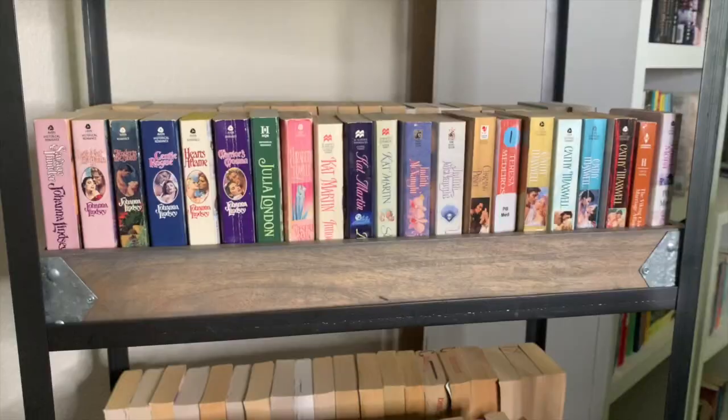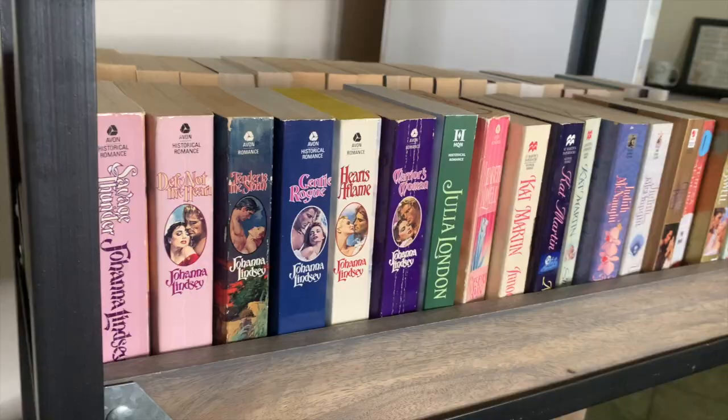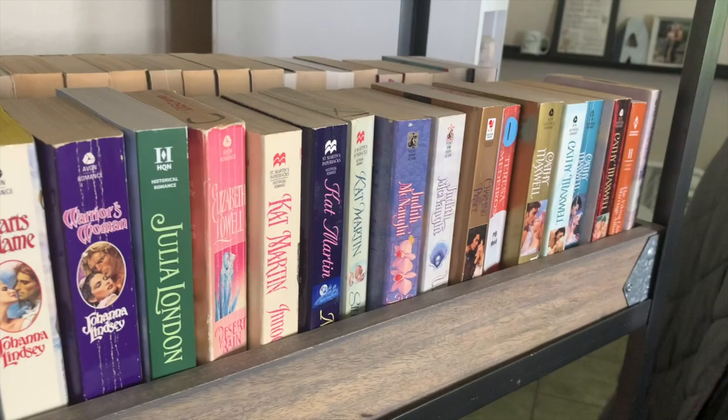Then there's Defy Not the Heart, and Gentle Rogue — her pirate one. My lovely friend Nicole over at Who Picked This Book sent me Hearts Aflame — it's so pretty and has yellow pages, I love it. We're moving on to shelf number two on this side, which starts with Johanna Lindsey and goes all the way through the M's.